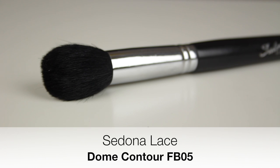For blush, I like to use the Sedona Lace Dome Contour FB05. The contour brushes and this brush are all quite similar in style but I use them for different purposes. The hairs on the Dome Contour are longer and more tapered than the Sigma Contour brush, so I find it suits better for blush application.